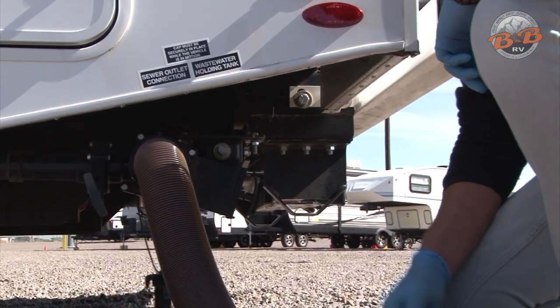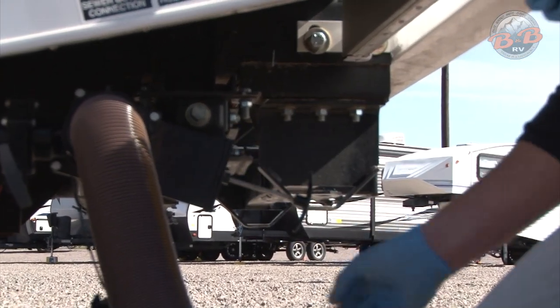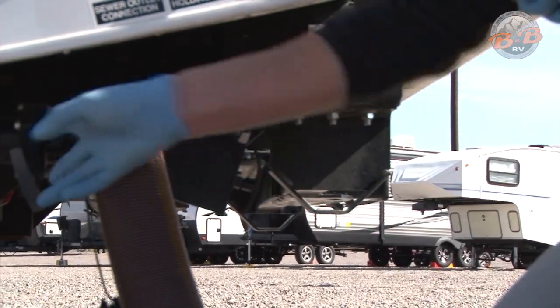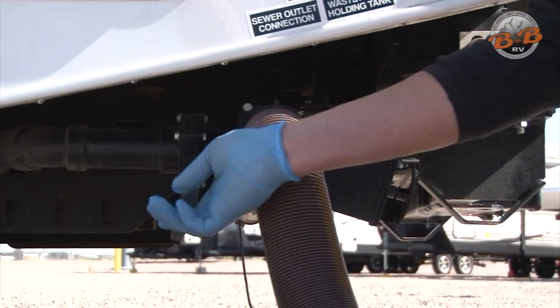The other end goes into the dump station. Then you'll pull this black one first — just pull that out, let it all drain, close it back up, and then pull that gray one second so that soapy sink and shower water rinses that hose out.